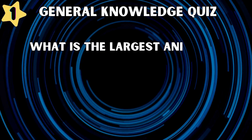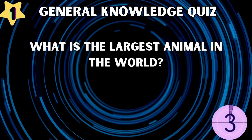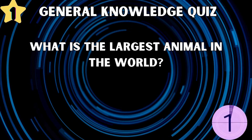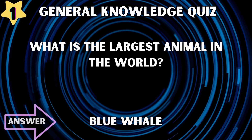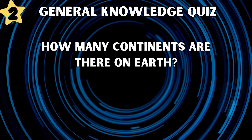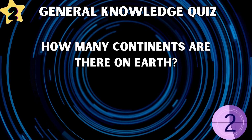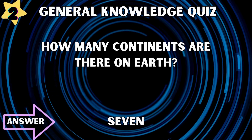What is the largest animal in the world? Whale. How many continents are there on Earth? Number 7.